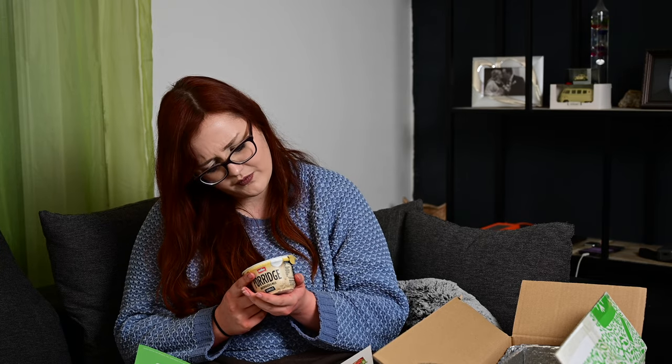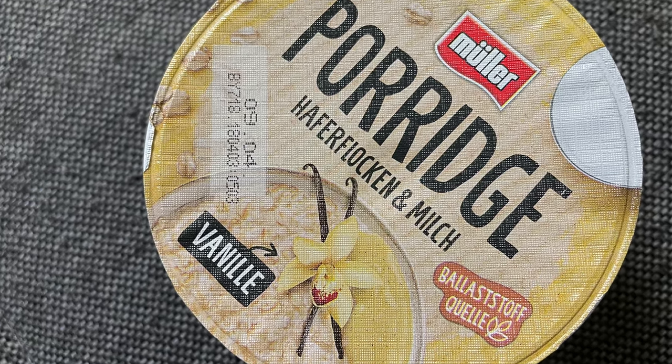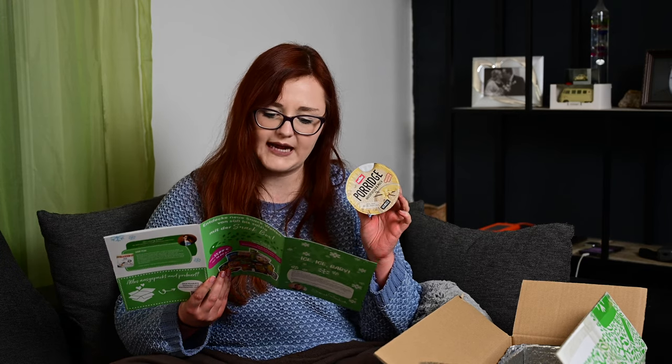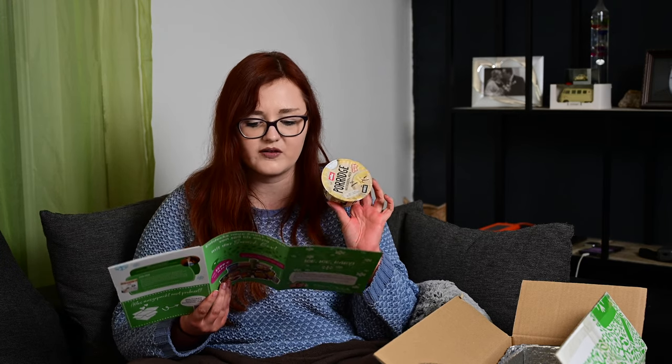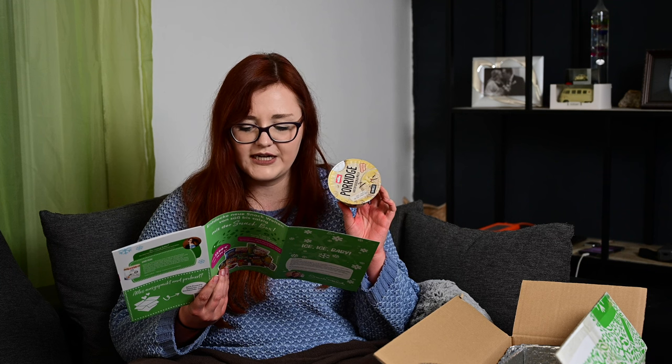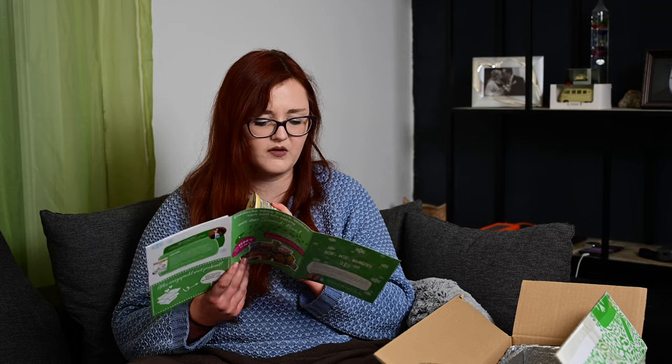Dann haben wir noch zwei Produkte. Einmal ein Porridge von Müller in der Sorte Vanille. Wusste ich gar nicht, dass es die gibt! Haferflocken und Milch, ballaststoffreiche Quelle, haltbar bis 9.4. Es hätte verschiedene Sorten gegeben: Apfel, Klassik, Schoko, Vanille. Schoko hätte ich gerne gehabt. Ich bin kein Vanille-Fan, aber ich werde es trotzdem essen. Müller Porridge – inspiriert von der traditionellen Rezeptur, heiß oder kalt, perfekt als Start in den Morgen oder als Zwischenmahlzeit. Kostet 79 Cent. Ich werde mir die Schoko- und Apfelvariante holen.